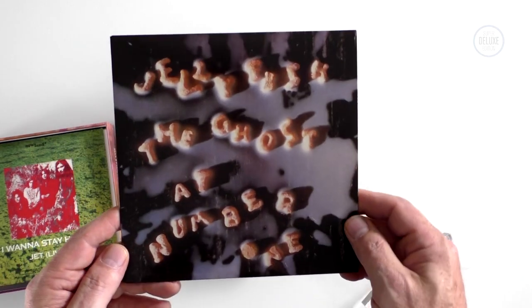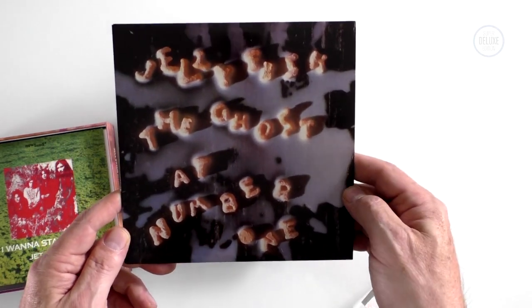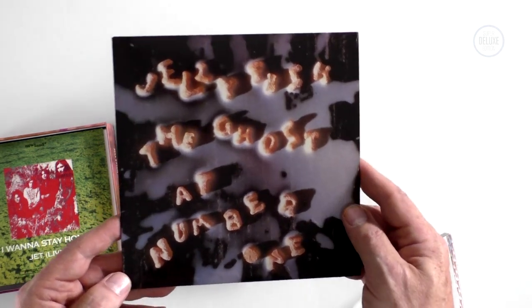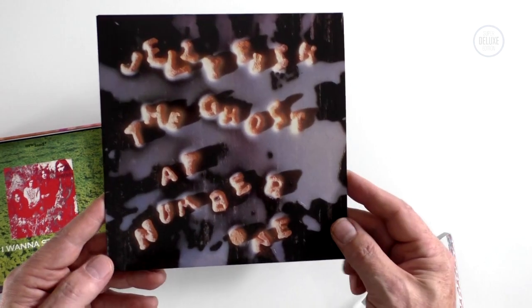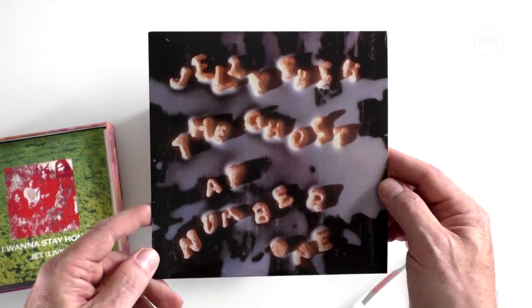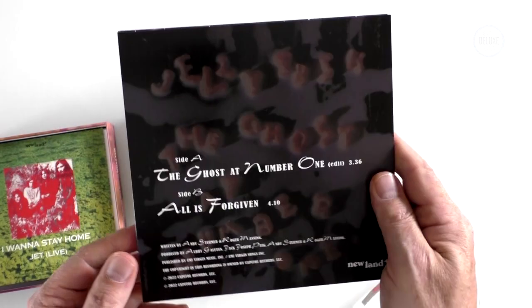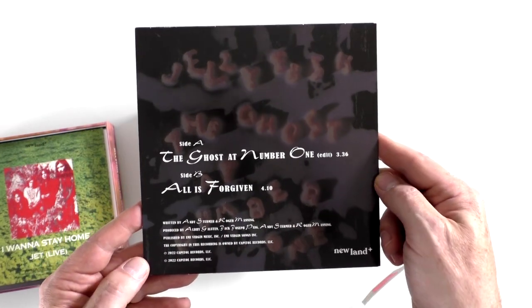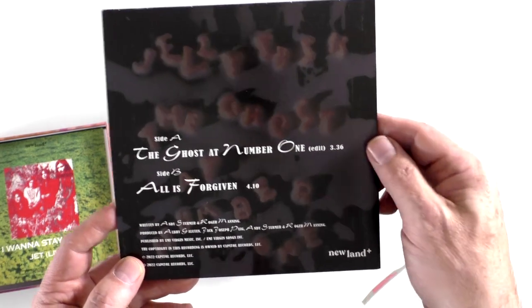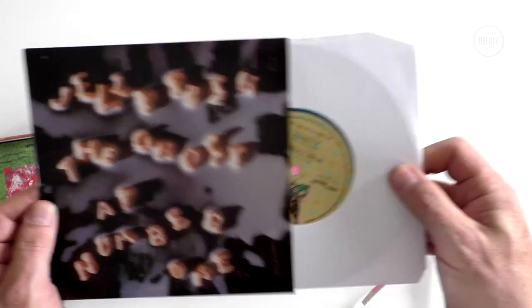Now onto the second album, Spilt Milk. This was a bit more Queen and ELO, whereas the earlier record was a bit more Beatles-esque, tight sort of pop. The second album was a bit more extravagant. First single here is 'Ghost at Number One', with the edit of that track, and 'All Is Forgiven' — also from the album — on the B-side.